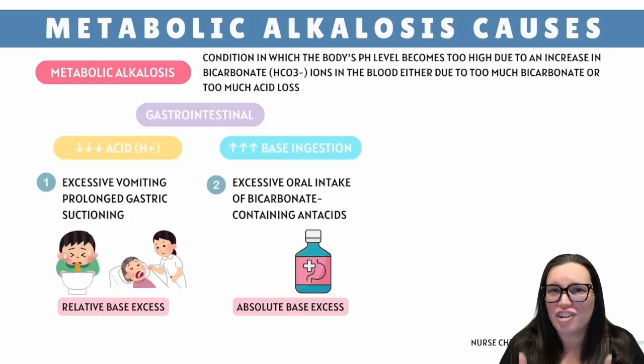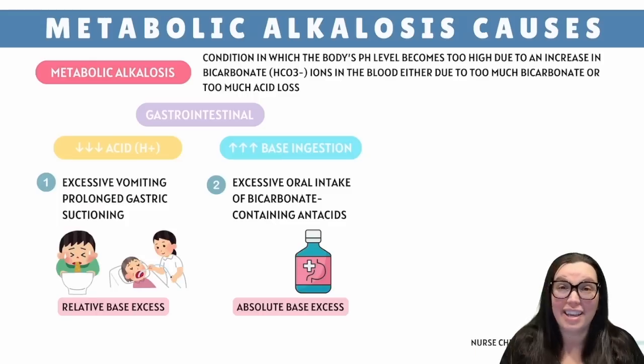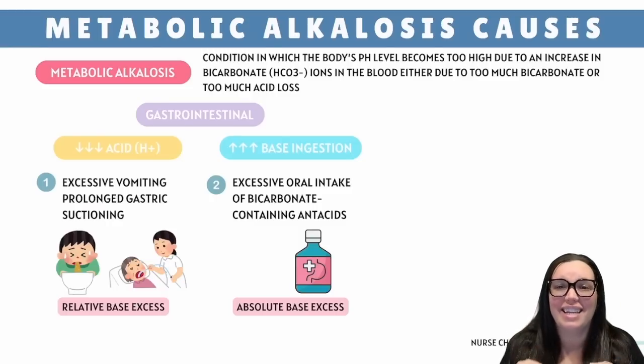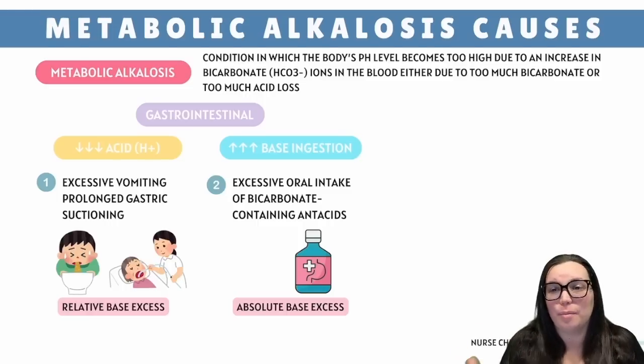Gastric suctioning also causes this. If your patient has an NG tube hooked up to continuous suctioning, this tube is literally sucking the acid out of your stomach like a vacuum cleaner. Too much stomach acid is lost, too much base is left over, and we're going to have metabolic alkalosis.